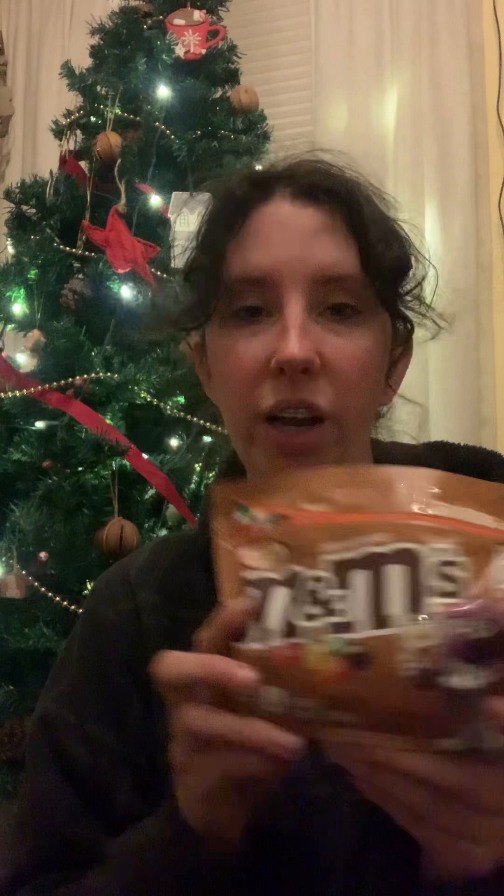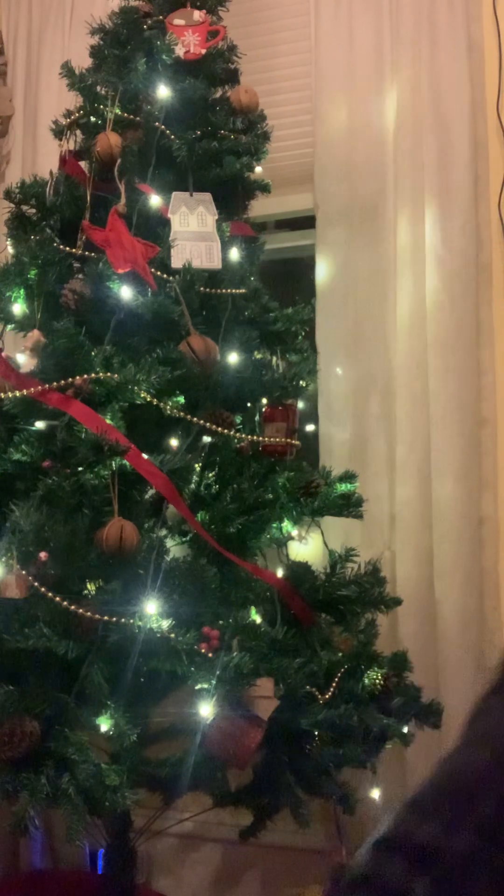She also got me some M&Ms — just regular M&Ms — which I haven't had in so long. And then she got me a banana chapstick and a bunch of candy. So that is everything from her.